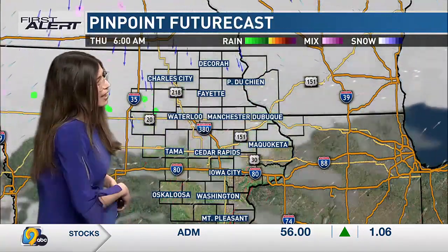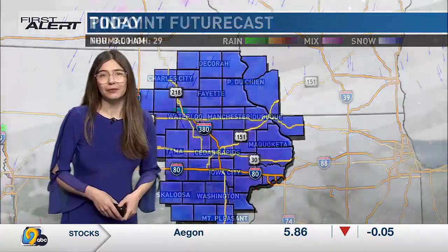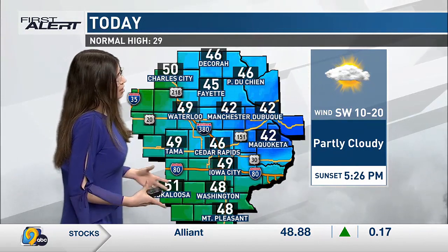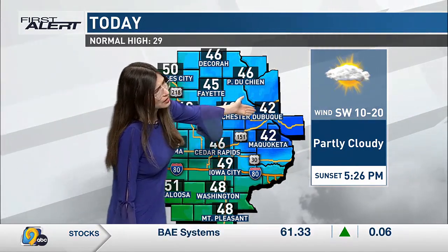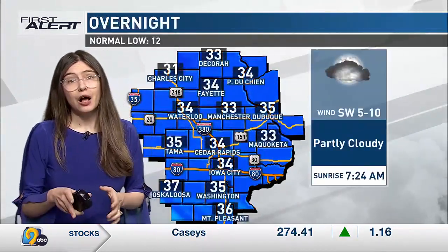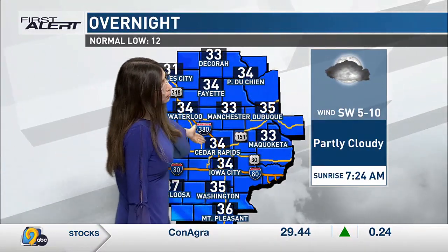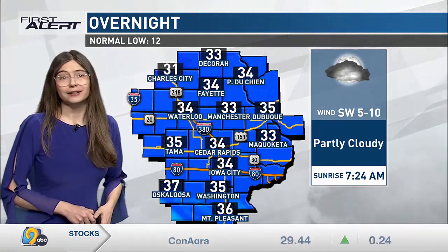Overnight tonight we'll have a partly cloudy sky, and by Thursday morning we'll be waking up to cloud cover. Today, temperatures are really, really warm — we're talking the mid to upper 40s: 45 in Fayette, 42 in Manchester, 42 in Dubuque, 49 in Iowa City. Very warm for the last day of January. Overnight, once again pretty mild in the 30s: 34 in Waterloo, 34 in Cedar Rapids, 35 in Washington with that partly cloudy sky.